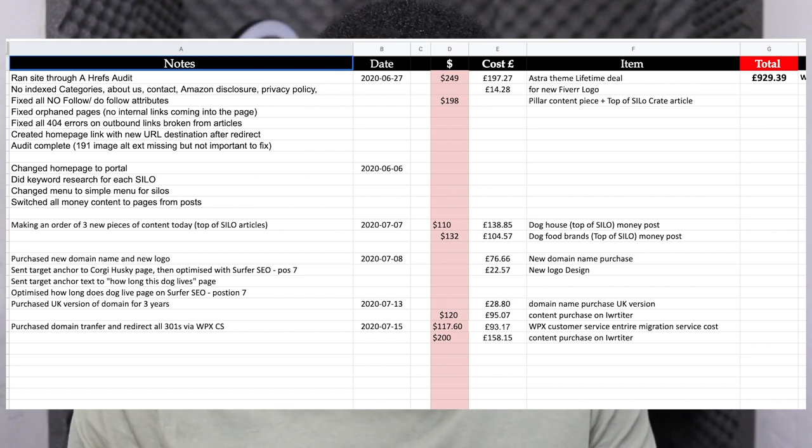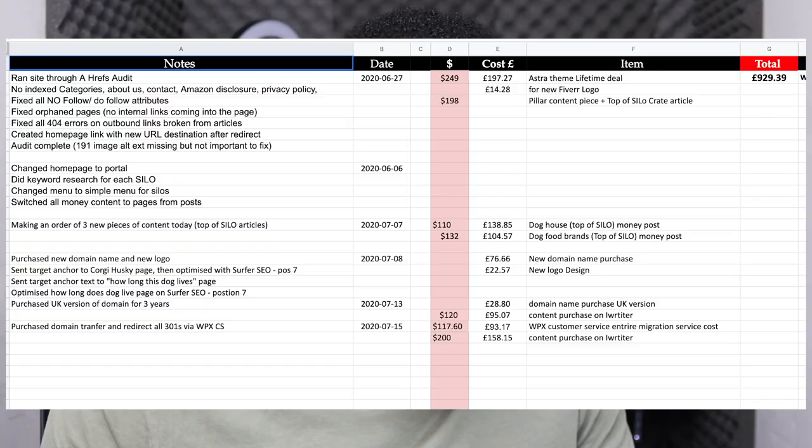Looking at site audit actions from Ahrefs: I no-indexed all pages and no-followed contact and privacy policy pages from the home page so link juice doesn't escape. I fixed orphan pages that had no internal links pointing to them, fixed 404 errors, created a home page link with URL destination redirect, done an image alt text audit, changed the home page to a portal, completed keyword research for the silos, and simplified the menu.